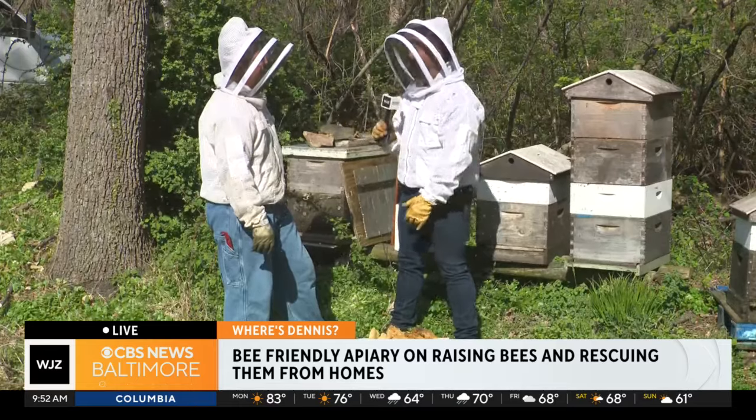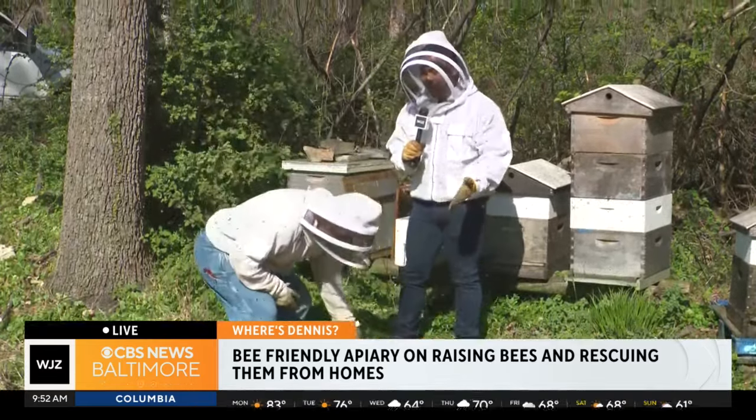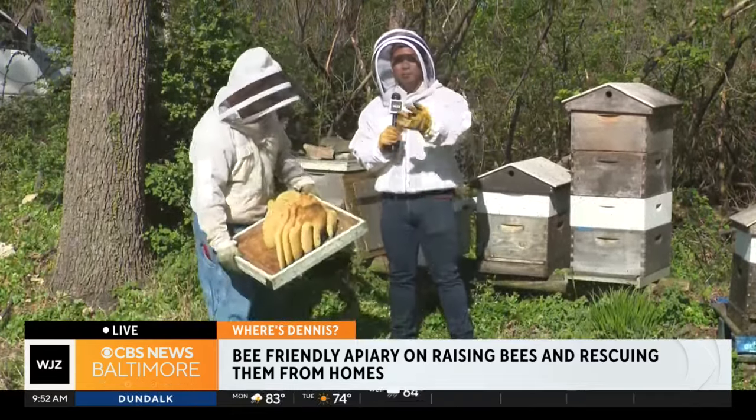Fantastic. Thank you again so much for having us here this morning and learning more about the bees and hanging out with them. Megan Cena, I'll head back over to you.